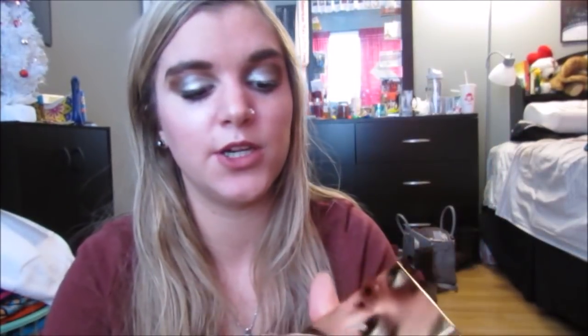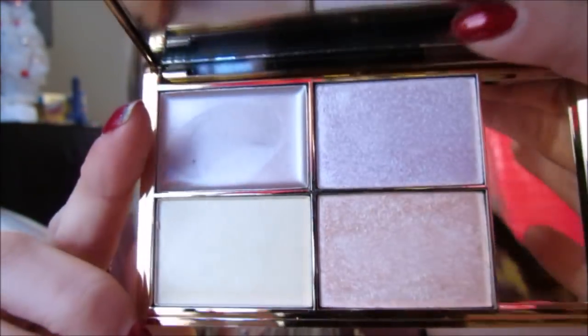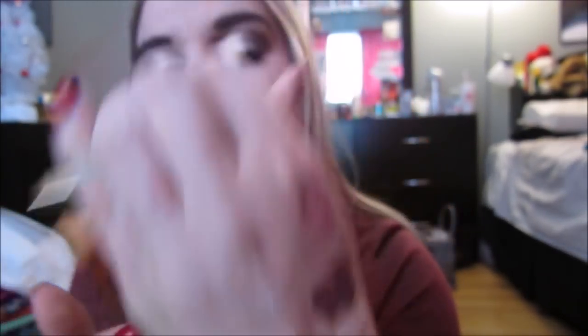Then the rest is Sleek stuff. I'll start off with this Highlighting Palette. It's all gold, has really nice packaging, it's mirrored. This is in Solstice. It has a cream highlight and then these three beautiful highlight shades. They're so pretty. I thought this was really, really nice and I'm excited to try it because I love trying new highlighters.